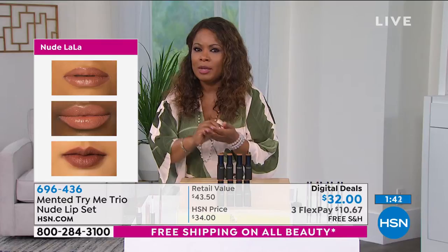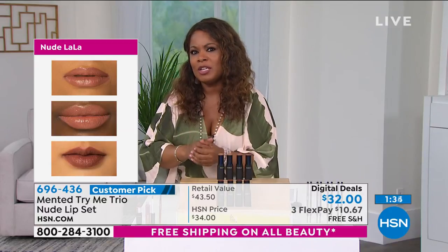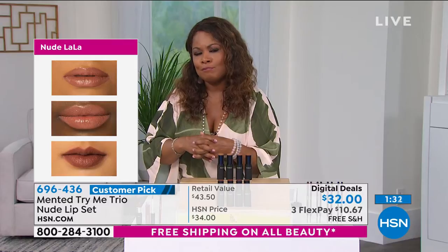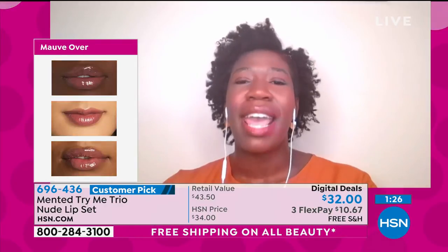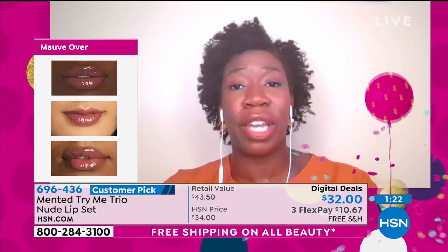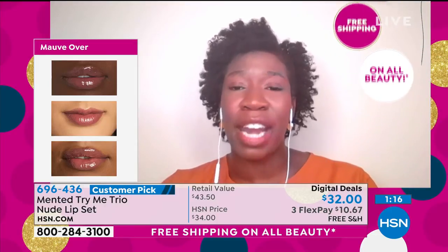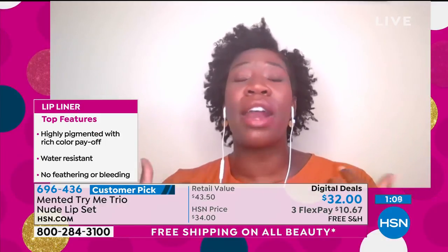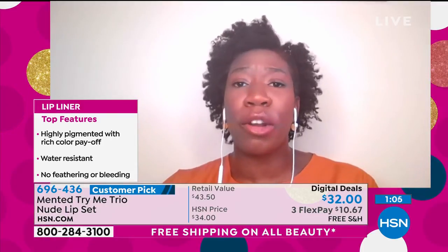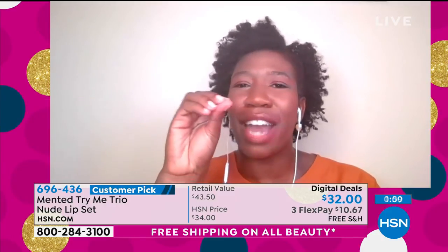Finding those perfect beautiful colors — especially a nude — can be very difficult if you've got deeper skin. 'Minted' is short for pigmented, and what we try to get right is the level of pigmentation in every shade, because we believe beauty should really work for everyone. This trio is the perfect introductory lip set. The lip liner is long-lasting and waterproof, the lipstick is super hydrating with lots of oils, and the lip gloss is the perfect cherry on top — not sticky, and it'll stay all day.